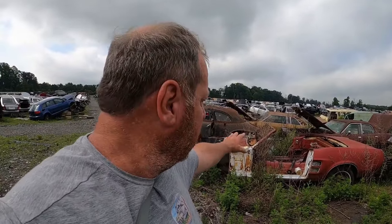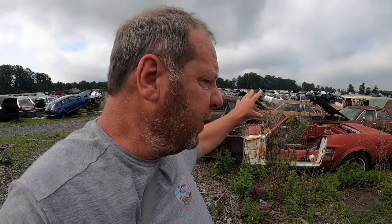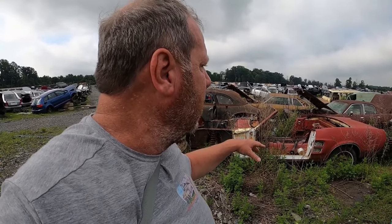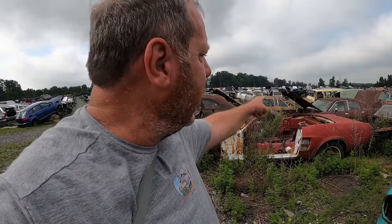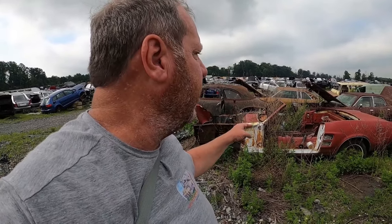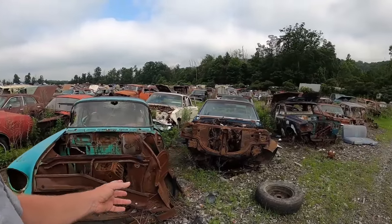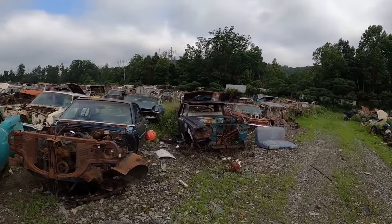The VIN plate on this Mustang is gone, so I don't know what it is. It looks like somebody actually just cut the roof panel off of there, but it could have been a convertible. I'm not really sure. We'll just keep walking down here.